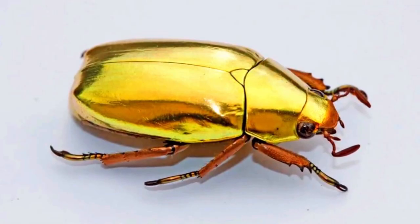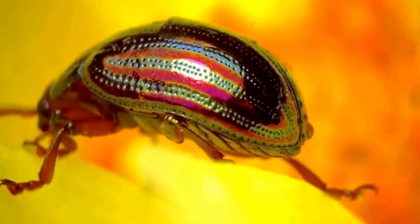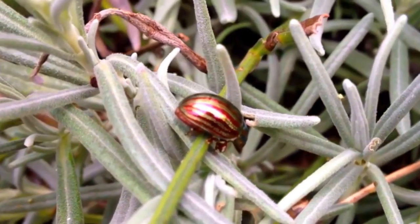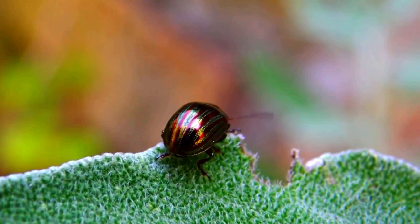But how is it possible for the chrome beetle's exoskeleton to be this reflective and shiny? The shell of many insects, including chrome beetles, is not made of metal at all, but of a substance called chitin.